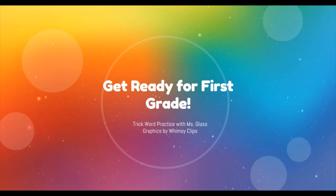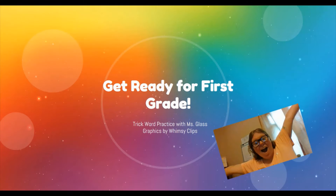Get ready for first grade. Trick word practice with me, Miss Glass, and Graphics by Whimsy Clips.